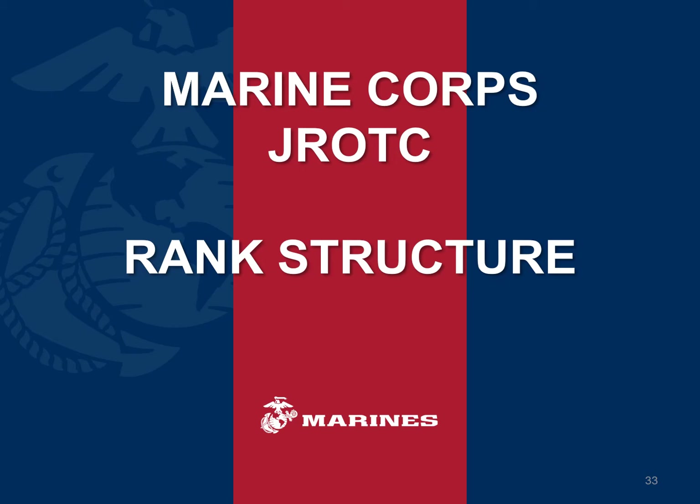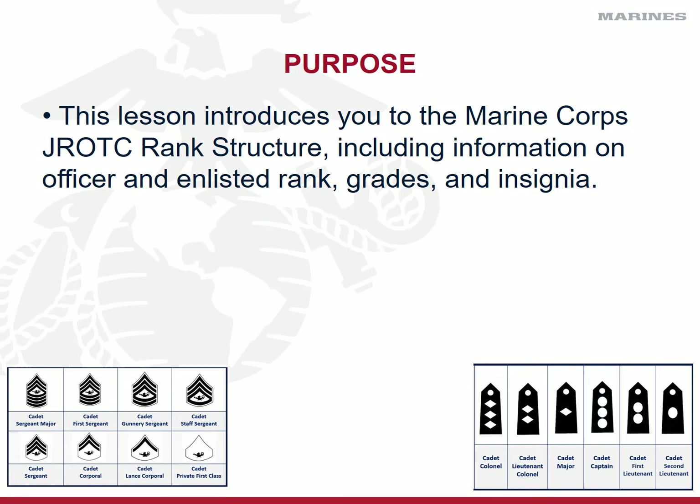Let's dive right in to your ROTC cadet corps rank structure and how you have the ability to get promoted, how you have the ability to grow and be more responsible — not just for yourself, but for the cadets. We're going to talk a little bit as well about the billets and the associated responsibilities with the cadet ranks and grades. This lesson is going to introduce you to the Marine Corps JROTC rank structure, including information on the officer ranks, the enlisted ranks, the grades associated with those ranks, and the insignia — the chevrons, the brass — that you're going to wear on your uniforms to identify a person's rank and grade.